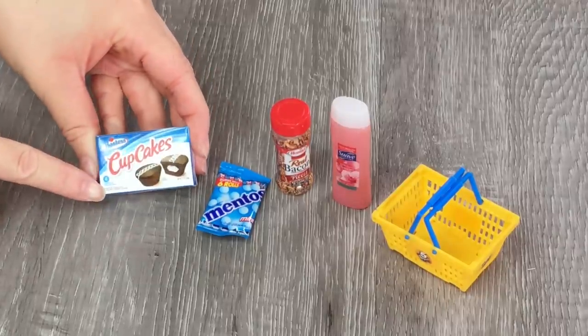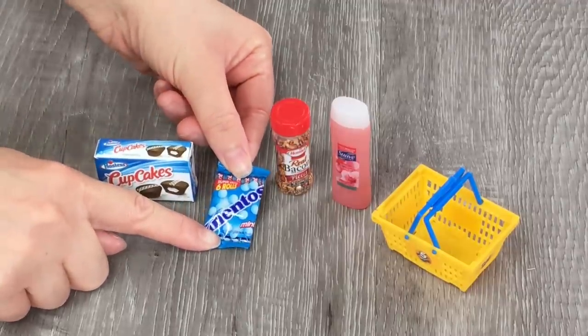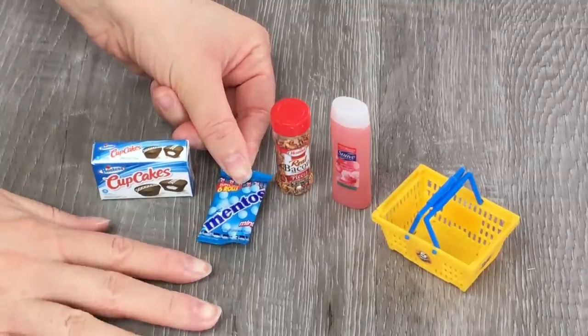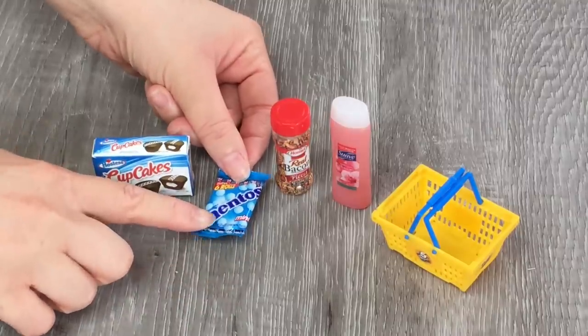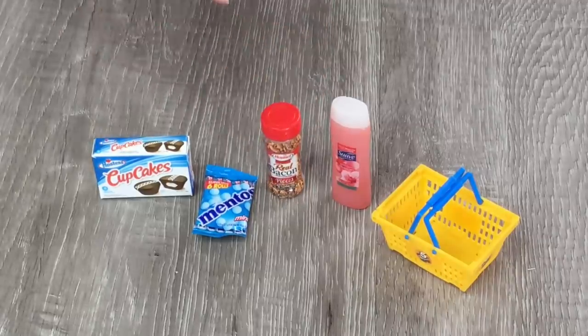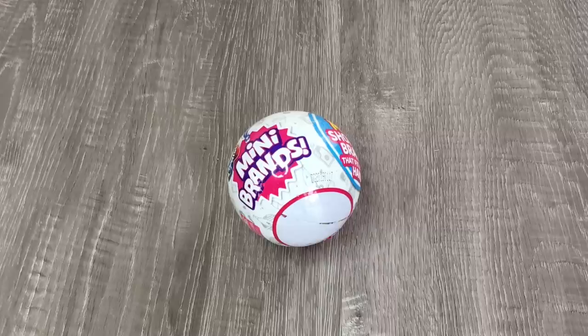First off we have some cupcakes — it looks like it's chocolate flavored with some cream filling inside. I love this item, it's so cute and it looks like there's six different packs. We have some Mentos mints which is really fun — perfect for the dolls if they're going on vacation as a snack. This is our first double but we can definitely have more than one bacon pack in the doll kitchen. And finally there's some soap, white cherry blossom flavored. So far we've opened up one metallic item — the warheads pack — and one glow in the dark, which is the cupcakes box. I really hope we find a super rare gold piece or the Q-tips for my doll's bathroom.